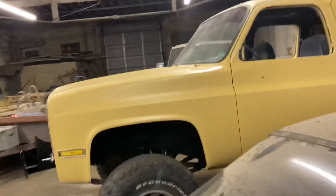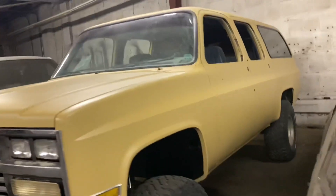This is a Suburban — we're about to do a 12-inch lift kit on it and put some big-ass wheels on.